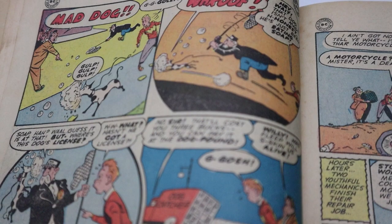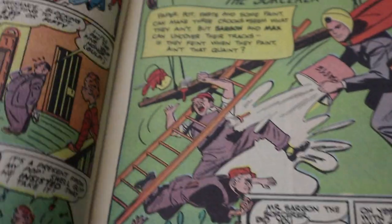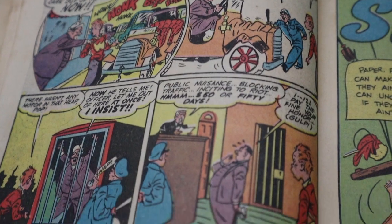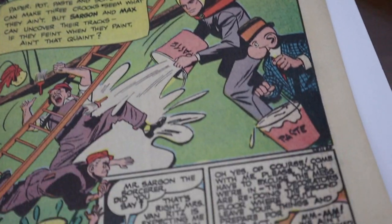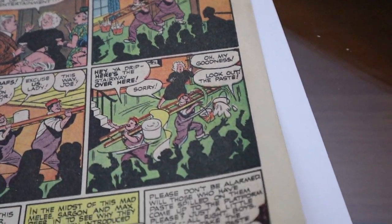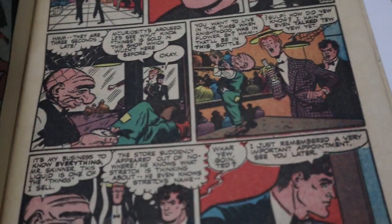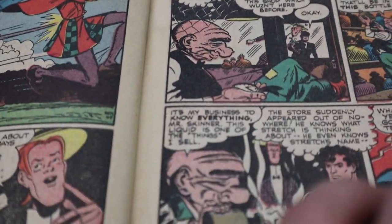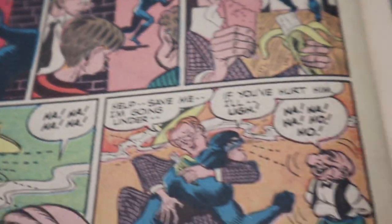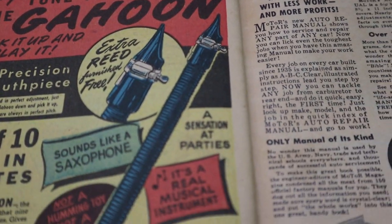Every single person I told that I finally got a golden age book was like, 'Wait, you don't have one yet?' I only told three people, but each one of them said the same thing. Well, excuse me! Oh, we have Wildcat in here — I didn't even know that, that's cool. I love old ads.